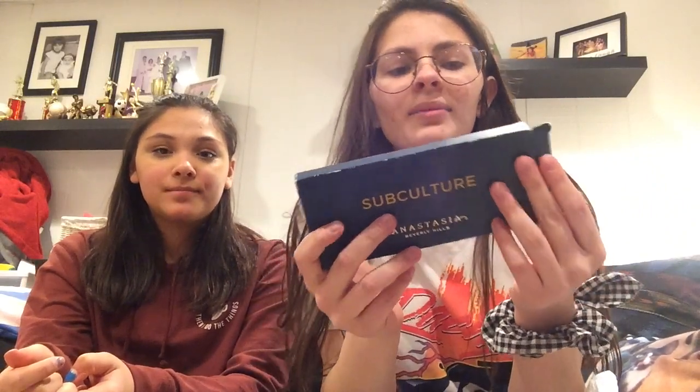The second thing I got was this Subculture by Anastasia palette. It was in the clearance section — I literally got it for 20 bucks and it's in pretty good condition. Next thing I got was this Hemp's lotion; this one is fresh coconut and watermelon and it smells so good.